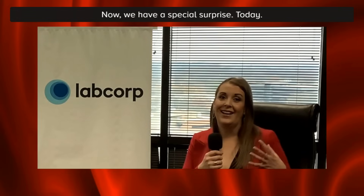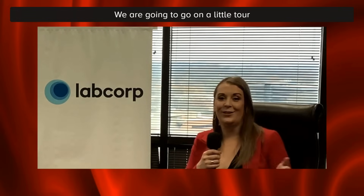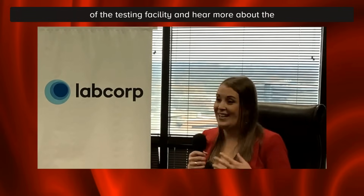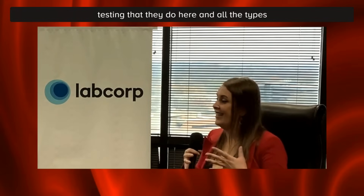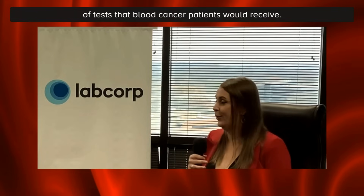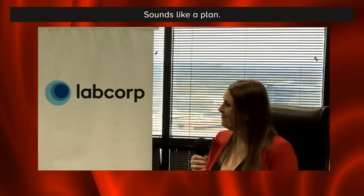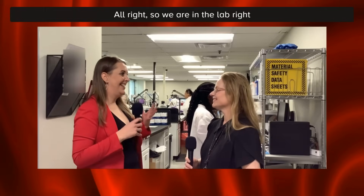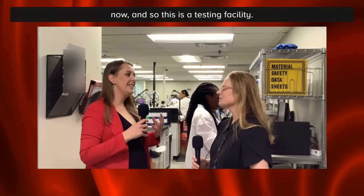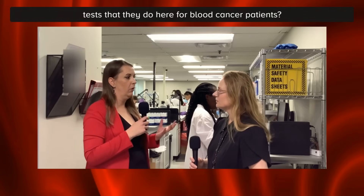Now we have a special surprise today — we are going to go on a little tour of the testing facility and hear more about the testing they do here and all the types of tests a blood cancer patient would receive. So let's go take a look at the lab. We are in the lab right now, and this is a testing facility. Could you tell us a little about the tests they do here for blood cancer patients?